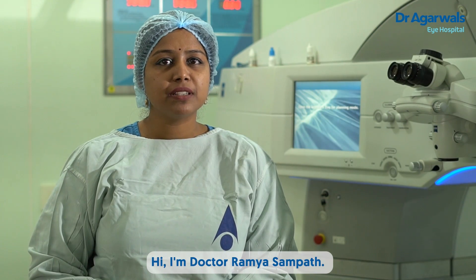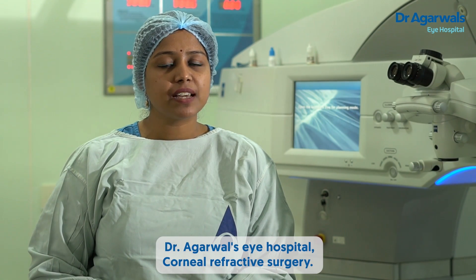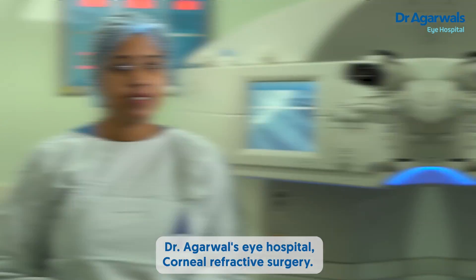Hi, I am Dr. Ramana Sampath, a senior consultant at Dr. Agarwal's Eye Hospital, Cornea Refractive Surgery.